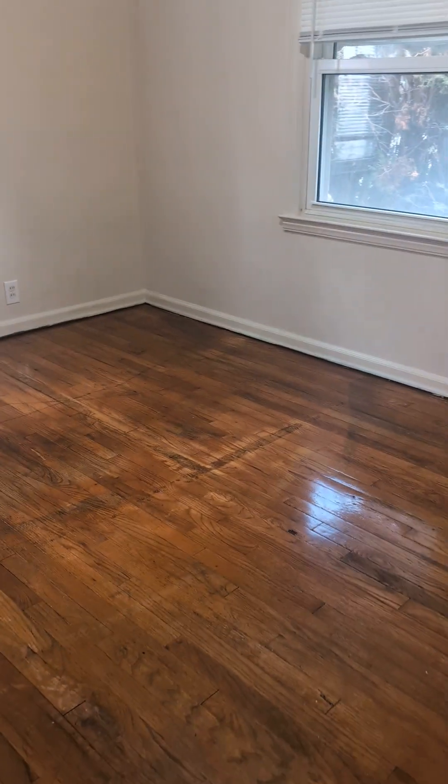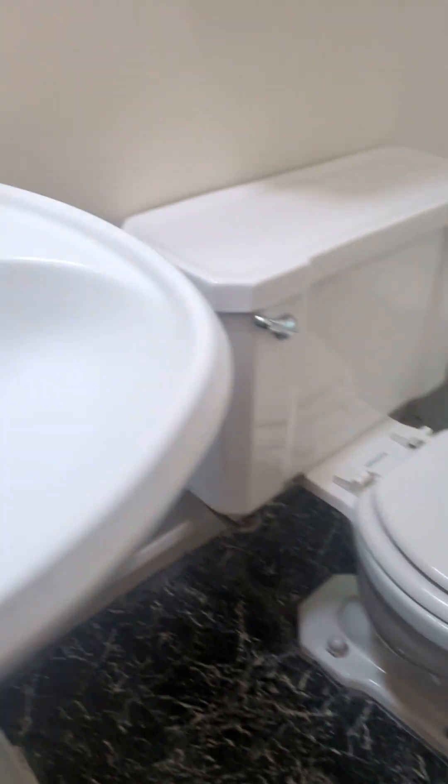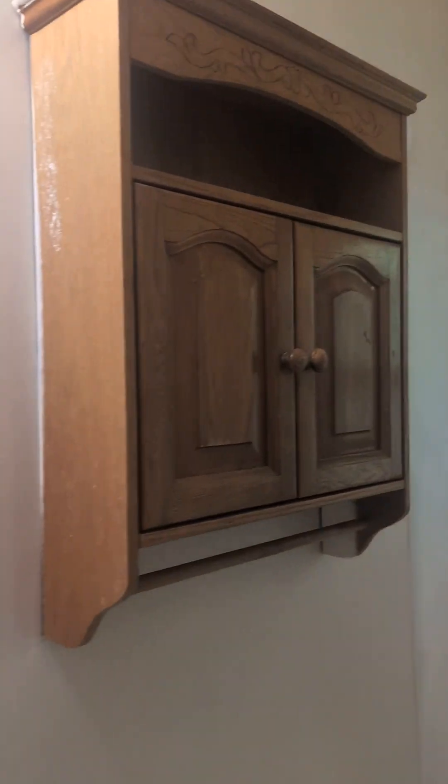Bedroom one: we did the windows, frames, baseboards, and floors. Bedroom two: windows, floors, all the window frames, and baseboards. Bathroom is clean — sink and mirror are clean on the outside.